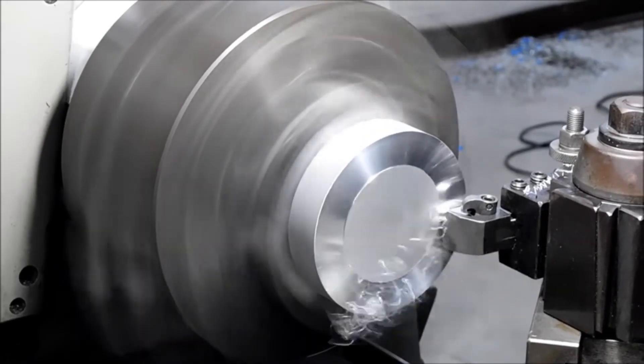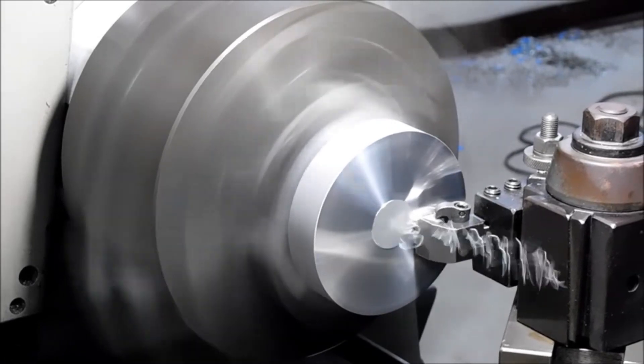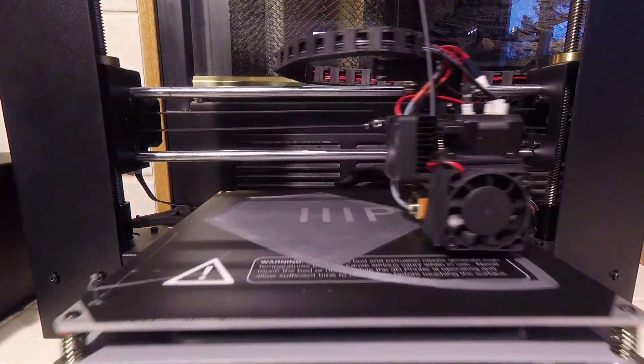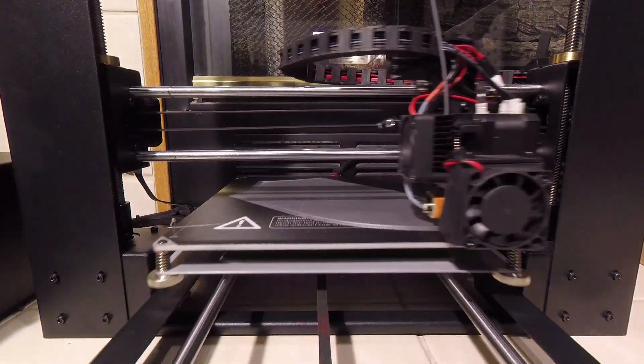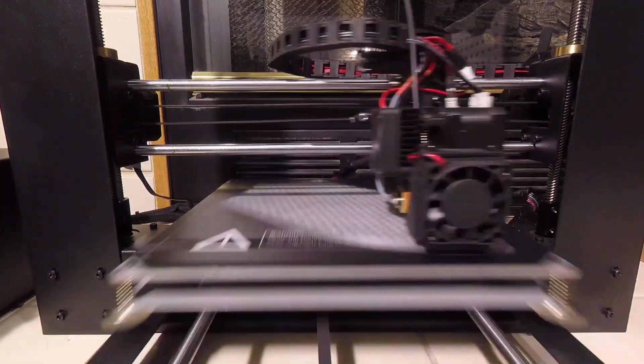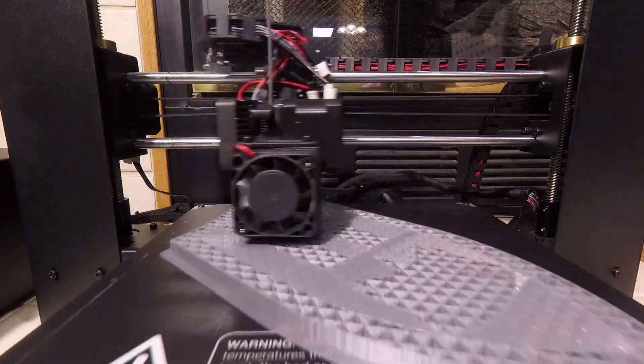Most forms of manufacturing work by cutting or deforming a stock material into a desired shape. 3D printing, being a form of additive manufacturing, can reduce waste, and the toolware is limited to the print bed, and in the case of FDM printing, the nozzle. As 3D printing technology continues to improve, we will likely see more end-use parts made with 3D printing.